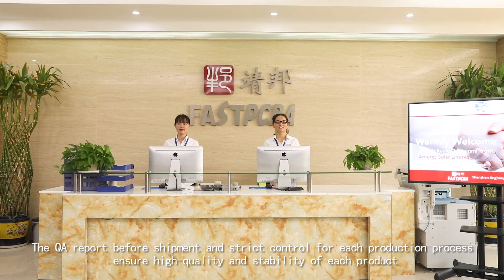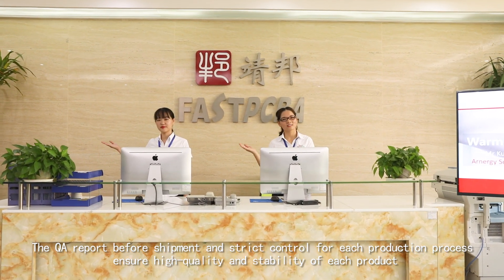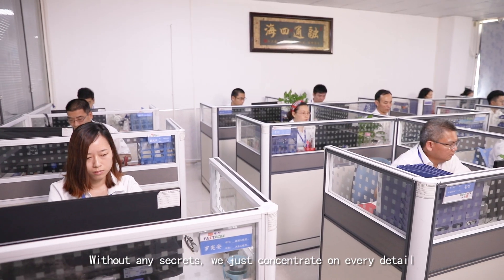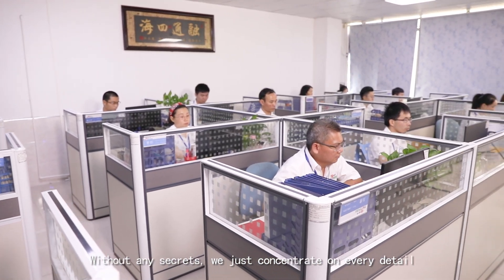The QA report before shipment and strict control for each production process ensure high quality and stability of each product, without any secrets. We just concentrate on every detail.